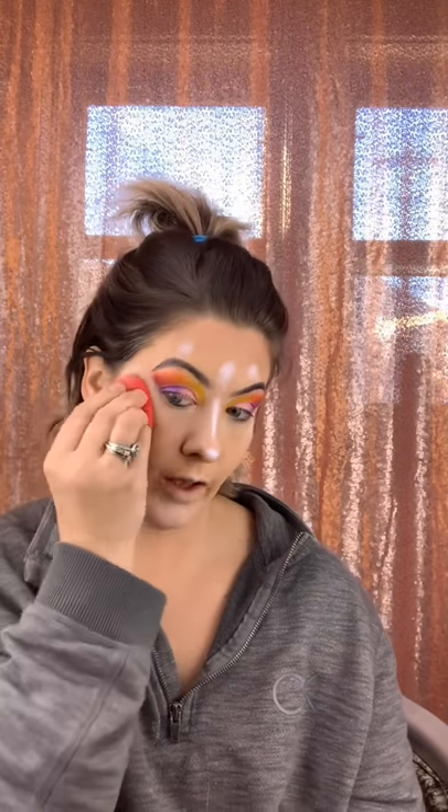Look at that glow — it is so reflective and it leaves my skin looking like glass. It's still a little damp, so I'm going to go back in just to intensify my cheeks a little bit more.